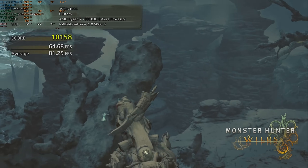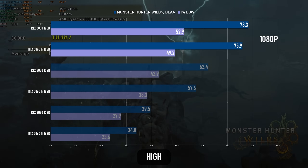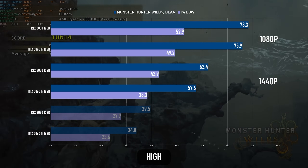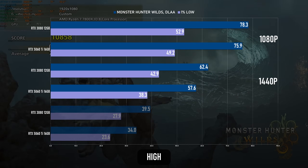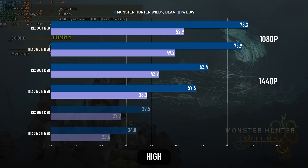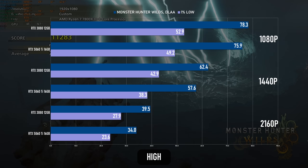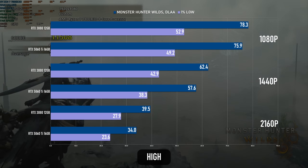Things are much closer in Monster Hunter Wilds. At 1080p high, there's less than 5% in it between the two GPUs. At 1440p, the 3080 takes a slightly bigger lead, sitting just over 60fps where the 5060 Ti falls just short of the mark. At 4K, the 3080's lead extends to almost 20%, coming close to 40fps, where the new card is only around 34.